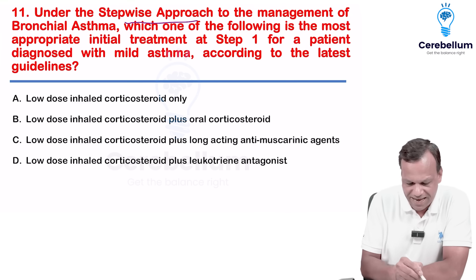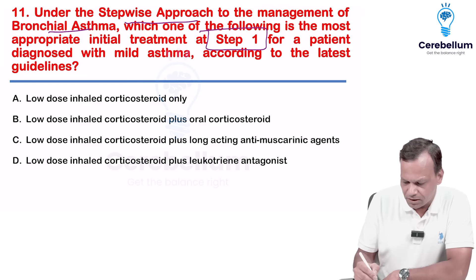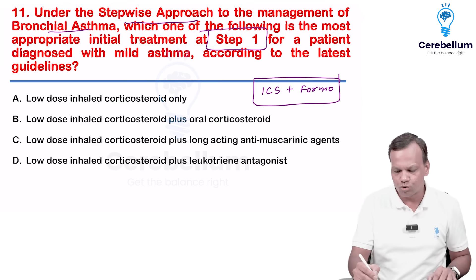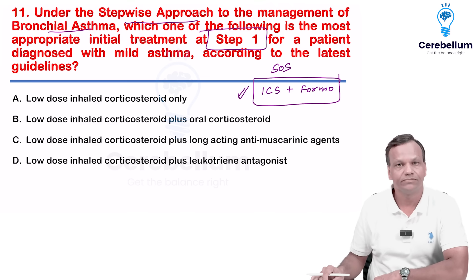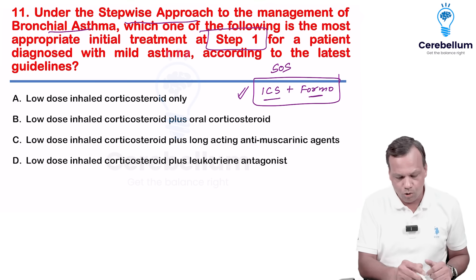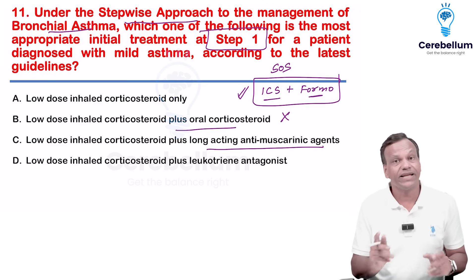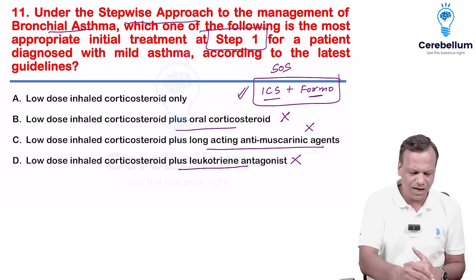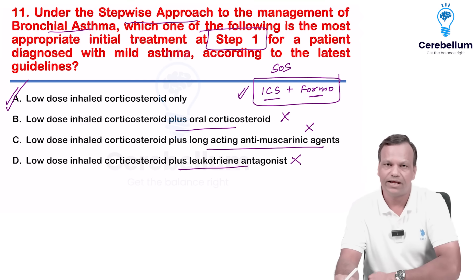Under stepwise approach to manage asthma, what is the first step? In asthma, inhaled corticosteroid plus long-acting beta-2 agonist like formoterol by inhalation is used SOS, and if the person is regularly developing symptoms, step 1 is to give low-dose inhaled corticosteroid regularly. Since there is no option combining ICS plus formoterol, and ruling out oral corticosteroids, long-acting antimuscarinics, and leukotriene antagonists, the answer is low-dose inhaled corticosteroid — answer is one.